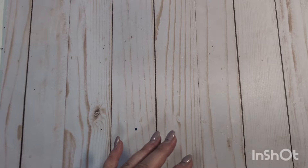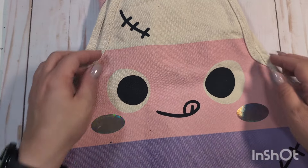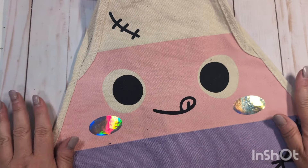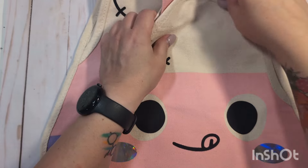I did pop into Target yesterday because I needed to pick up some random things like cat food. In their dollar spot area, they had these really cute little fabric bags — little pink and purple candy corn with holographic cheeks. I thought this would be super cute to bag up a Halloween Happy Mail, if I decide to send off a Halloween rack. I actually bought two of these.